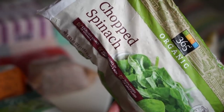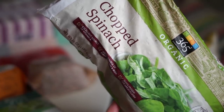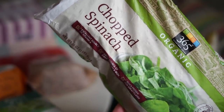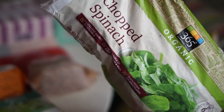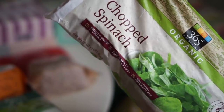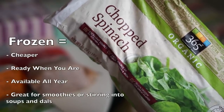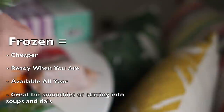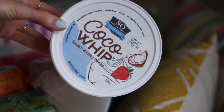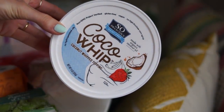Those stuffed sweet potatoes are so good — make sure you check out the description box below for that recipe and all the recipes in this video. I also picked up some chopped spinach. This is great for smoothies, especially if you're someone who finds you don't go through fresh spinach fast enough and it gets all wilted and mushy. I like to load up my freezer with some frozen spinach.